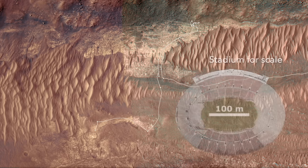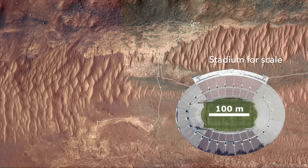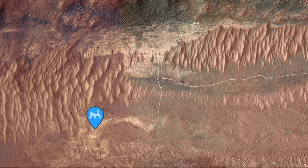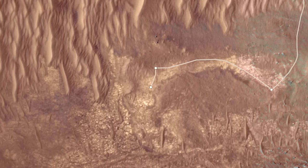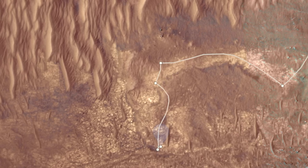We last left Perseverance seeing spots in red rocks on the floor of Nuretva Vallis that hint at a possible role for iron-reducing bacteria, but the team sent the rover on its way without collecting a sample, so probably a false alarm.